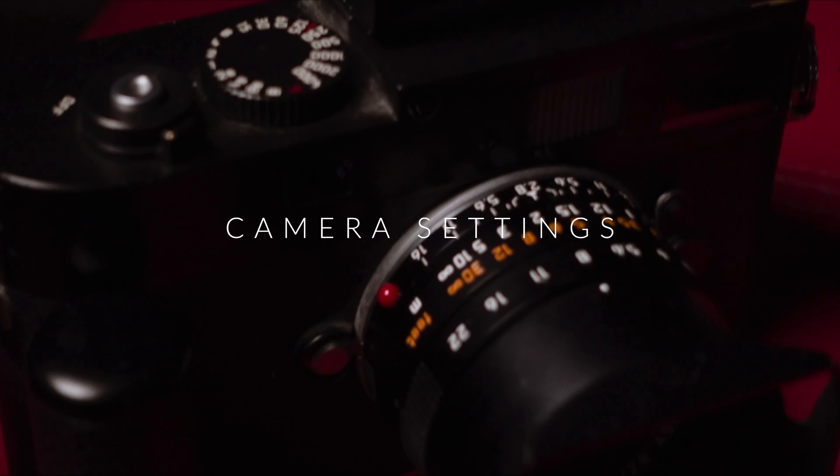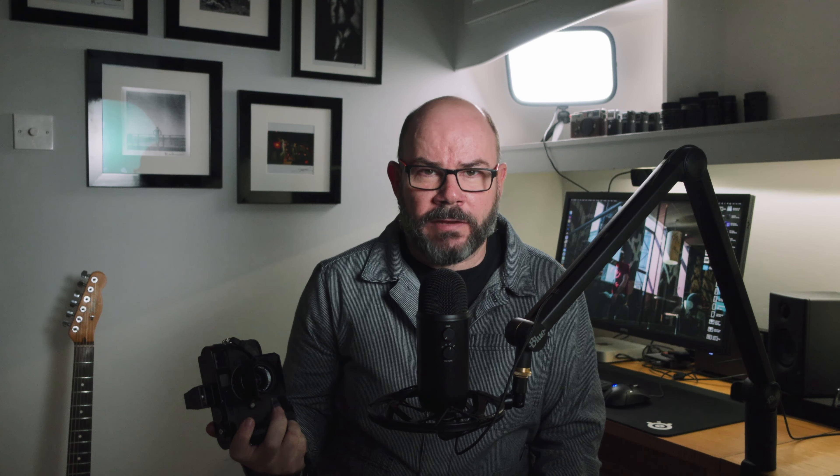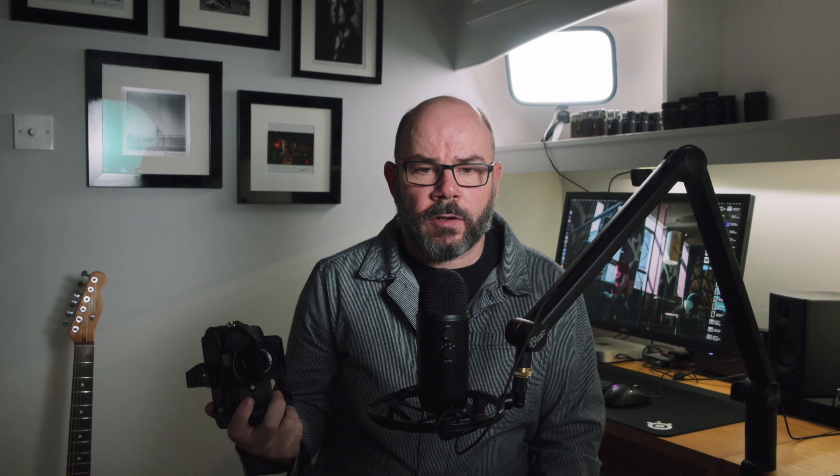For me, this does the job I want it to do. I've used it for everything from portraits, landscapes, and street photography, to the last wedding we did last year — the whole wedding was shot front to back with four cameras: two Monochroms and two M9s.